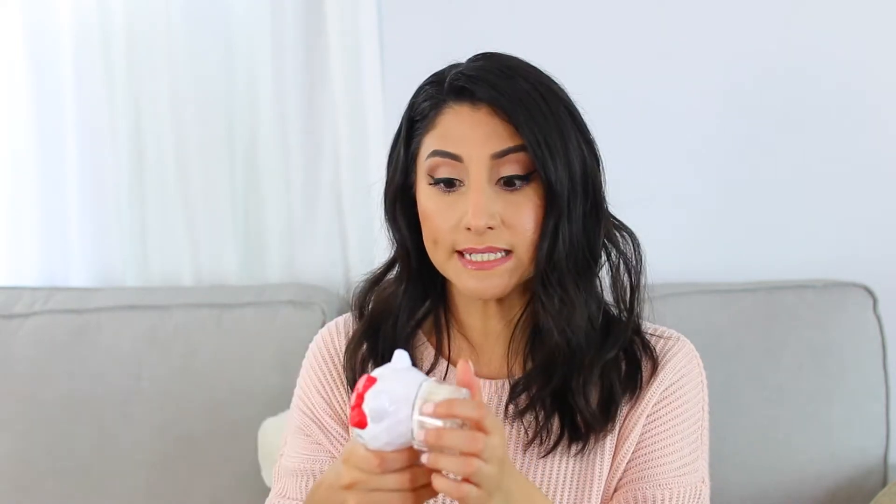I have pretty sensitive skin, so I can't use the Clarisonic every single day — I don't even think it's recommended to be used every day — but I use it maybe a few times a week. Whereas with this, I feel like it's something I probably could get away with using every single day just because the bristles are a lot more soft. It actually says on the box that it has a vitamin C brush, which I don't really know what that means. I don't know if the bristles are infused with vitamin C because there isn't any cleanser that comes with it.